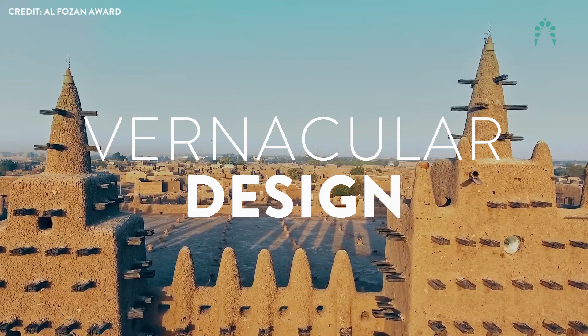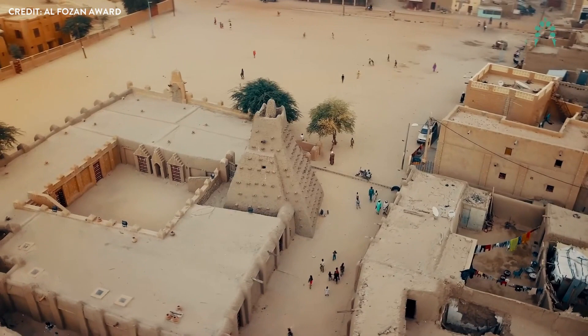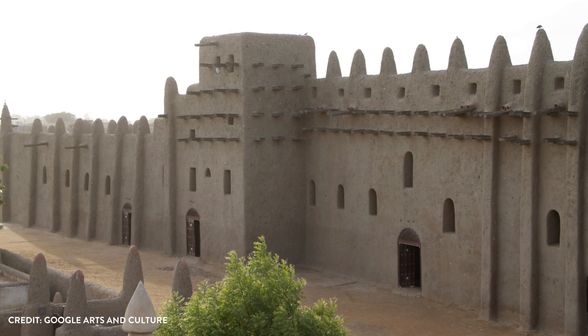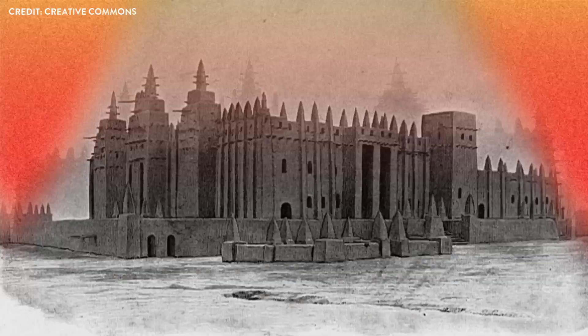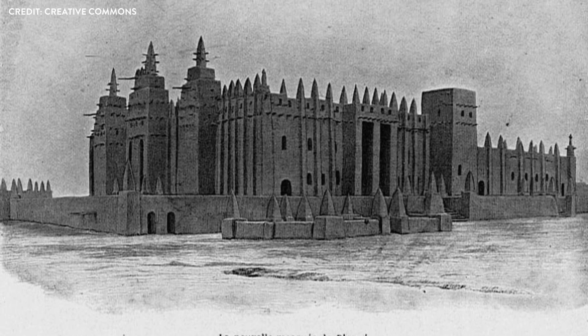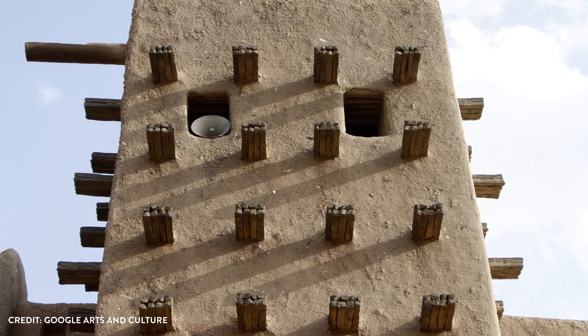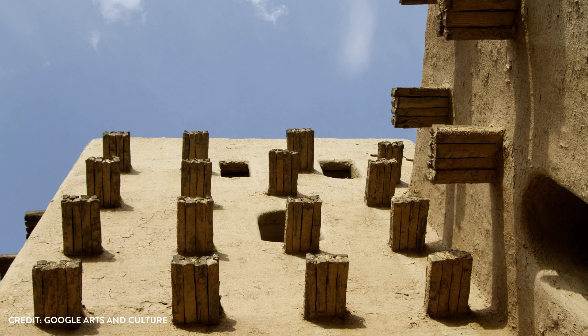Vernacular design. As we continue to explore the depths of the Great Mosque, we are drawn to its vernacular design, an architectural style steeped in tradition and mystery. This unique approach to construction has evolved over centuries, adapting to the region's harsh and unforgiving climate, and holds the key to understanding the mosque's sustainable attributes. The ancient architects who designed the mosque had an intimate knowledge of the local environment, developing techniques in harmony with nature. They harnessed the power of the earth itself, using sun-dried adobe bricks to construct the mosque's massive walls. The adobe, a seemingly simple material, held secrets that allowed the mosque to withstand the relentless heat and dryness of the Sahel.